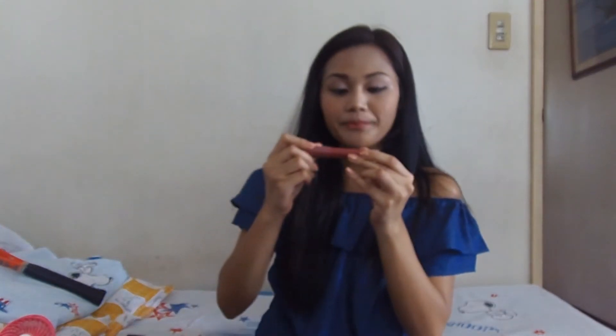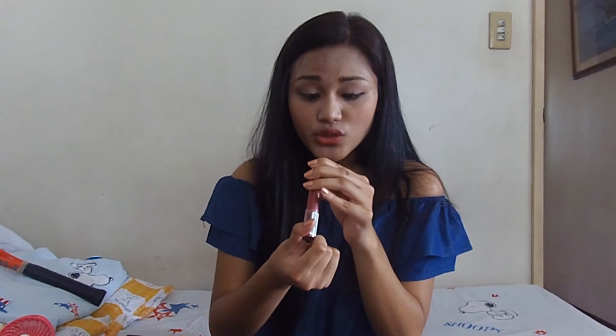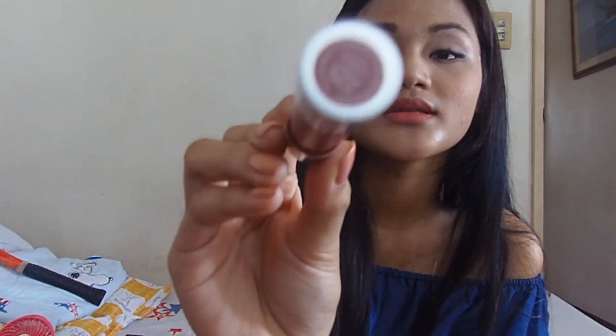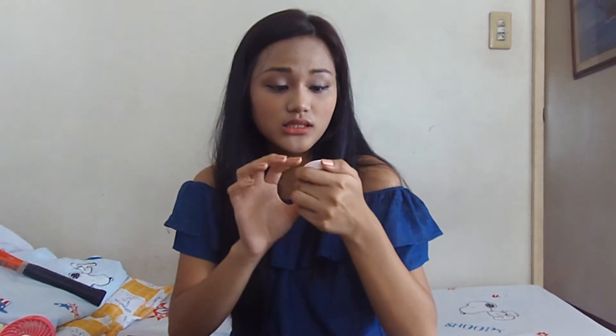Next is this Revlon Matte Balm. Its shade is 225 Sultry. And another beauty product is this Maybelline Clear Smooth All-in-One Two-Way Cake powder, which has SPF 32. It has both a foam and a powder.